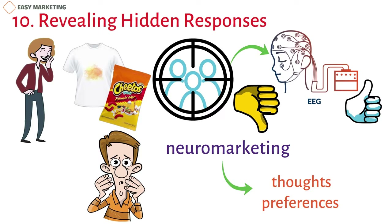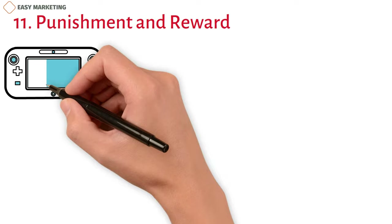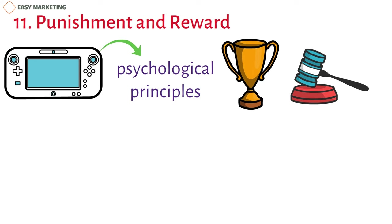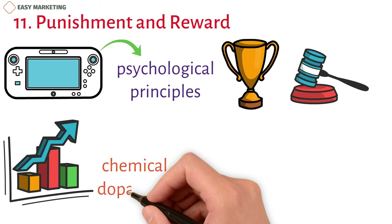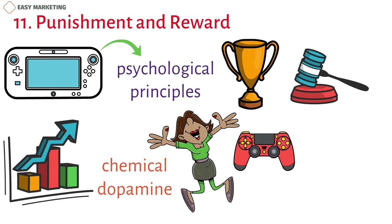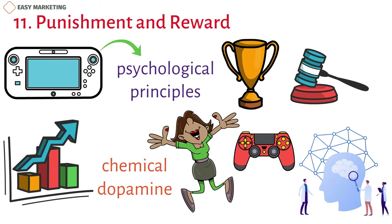11. Punishment and Reward. Even video game design has started to use psychological principles. Using rewards and punishments to make games interesting and keep people playing is one way to apply these principles. By making the game more rewarding, the action may also raise the amount of the chemical dopamine in the brain. This neurotransmitter is linked to happiness and good memories, which can make a person more interested in playing. Now game designers even hire psychologists to help them make games, and psychological concepts are built right into the way the games work.